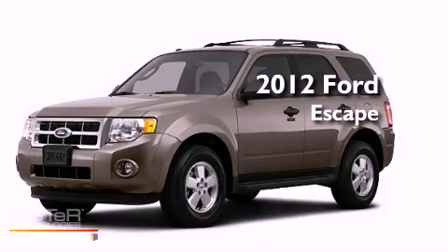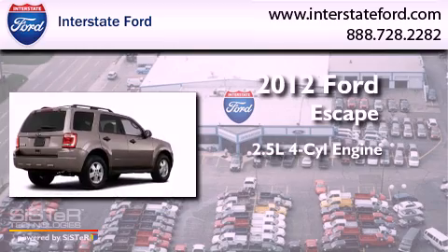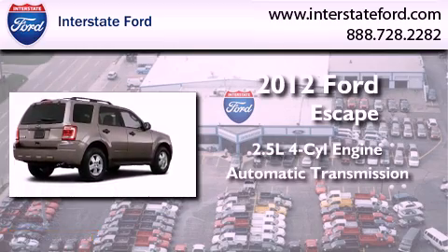This is a brand new 2012 Ford Escape. It has a 2.5-liter four-cylinder engine and an automatic transmission.